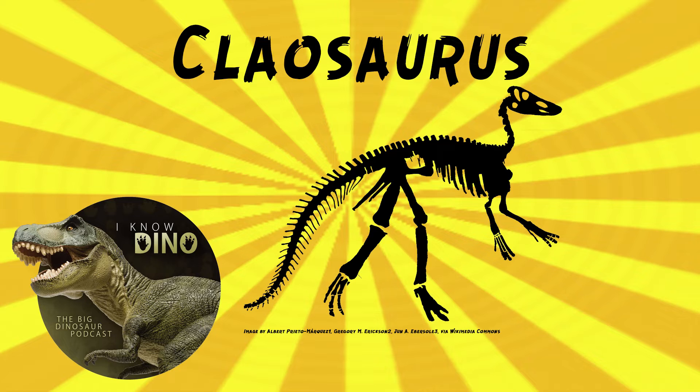Originally, it was named by Marsh in 1872 as Hadrosaurus agilis. But then in 1890, it got renamed to Clayosaurus agilis because it was found to be too different from Hadrosaurus. So the type species is Clayosaurus agilis, and the genus name means 'broken lizard.' That refers to the way the fossils were found — not anything to do with the dinosaur itself. They found some broken fossils and said, we'll just name it Broken Lizard. Poor Clayosaurus — they were naming a lot of dinosaurs, I guess. Running out of ideas.